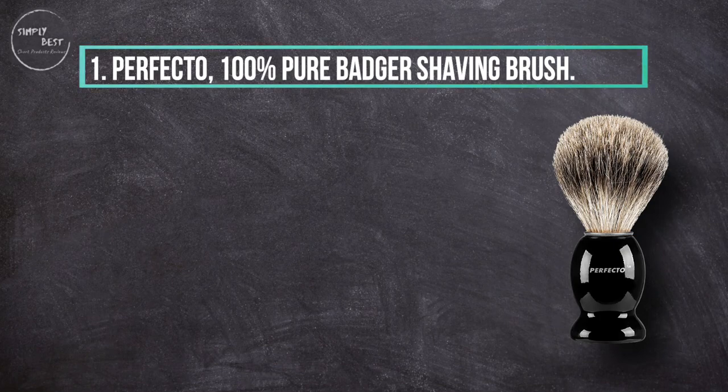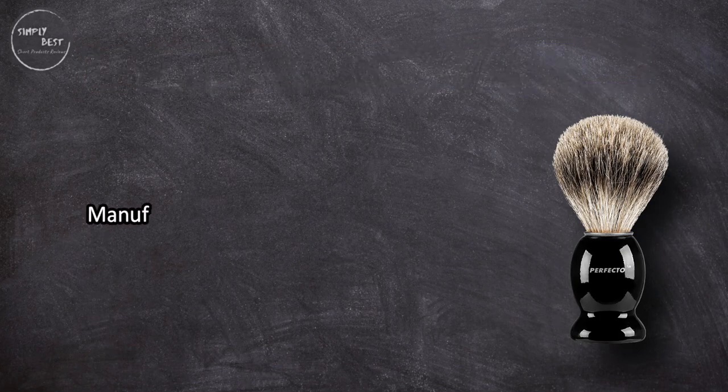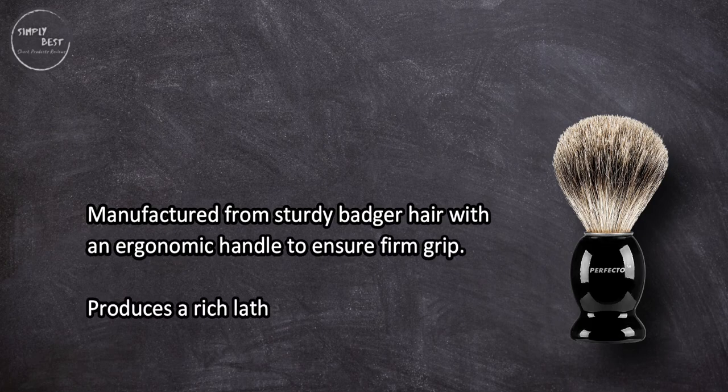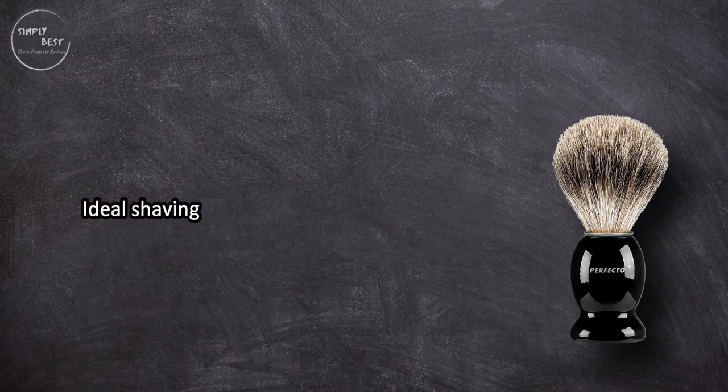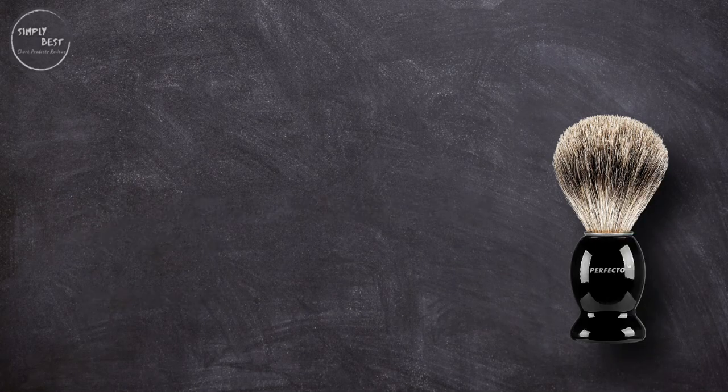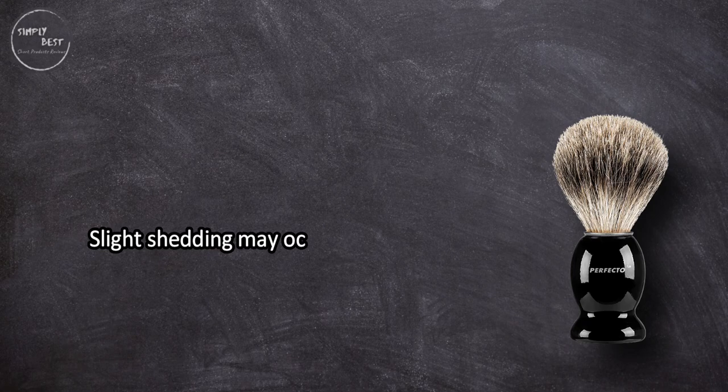At number one: the Perfecto 100% Pure Badger Hair Shaving Brush. Manufactured from sturdy badger hair with an ergonomic handle to ensure a firm grip, it produces a rich lather. This ideal shaving brush is made from 100% natural soft badger hair for lather perfection. Slight shedding may occur during the first few uses.